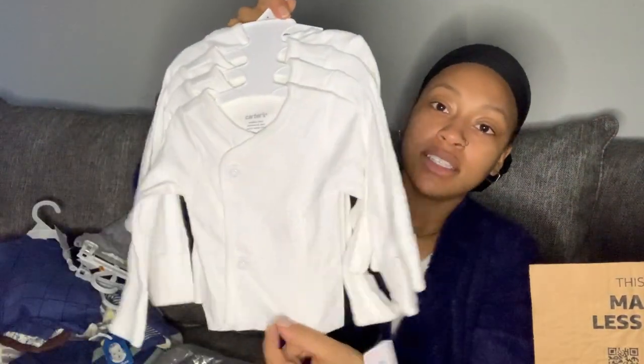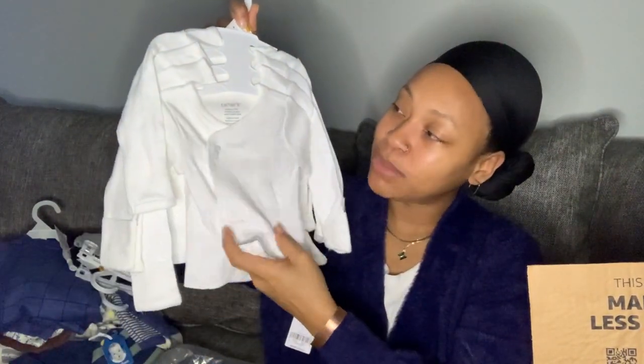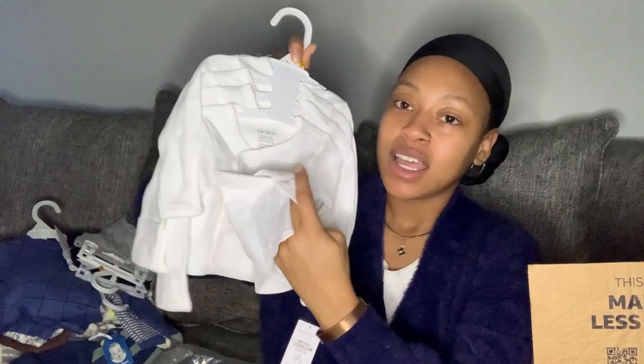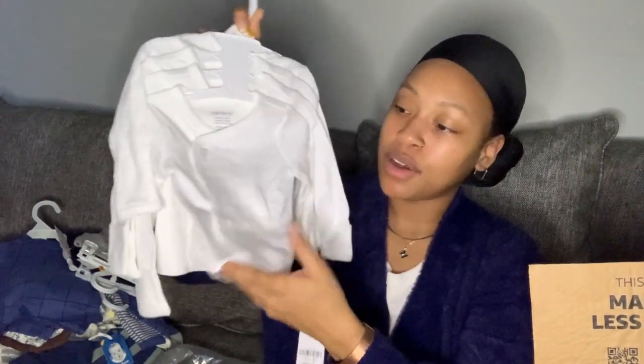I got these t-shirts with the side snap because I don't like putting anything over the baby's head if I don't have to. Got the side snap shirts for him — four in the pack. And of course, since we're doing a lotus birth, his belly can be free until the umbilical cord falls off.